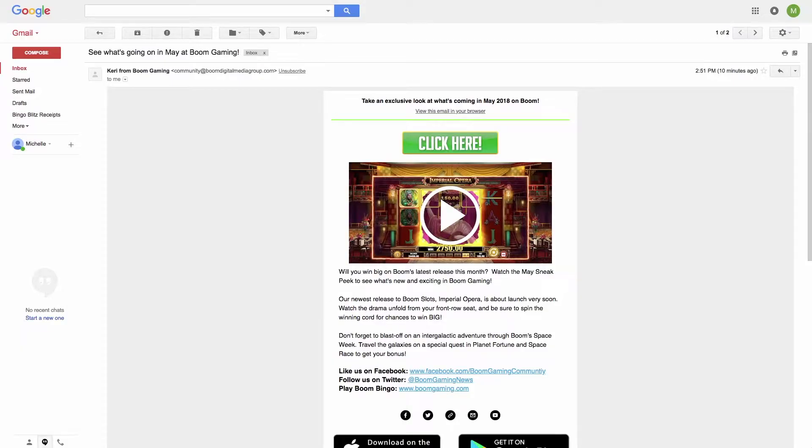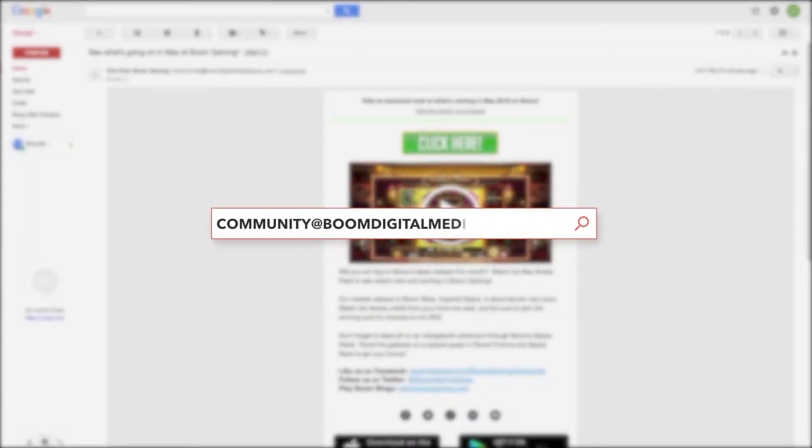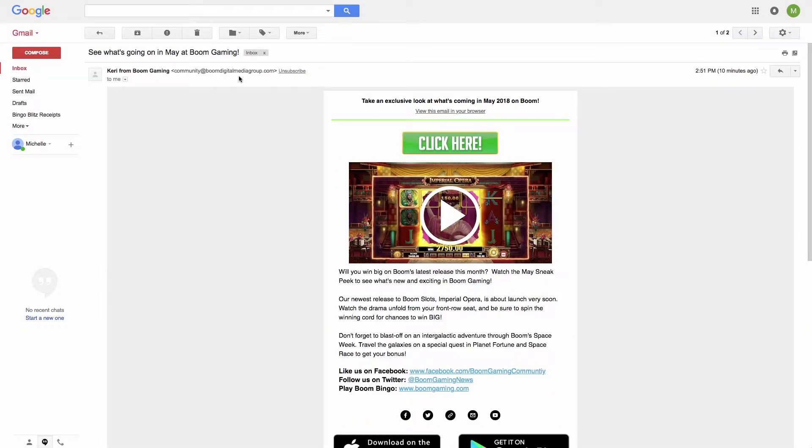You will want to make sure that Boom Gaming's emails are getting delivered directly to your inbox. To do this, you will need to add community@boomdigitalmediagroup.com to your contacts list. Go to your primary tab and check for the email from Carrie from Boom Gaming. Open this email and click on the drop-down menu next to reply and select 'Add to contacts'.